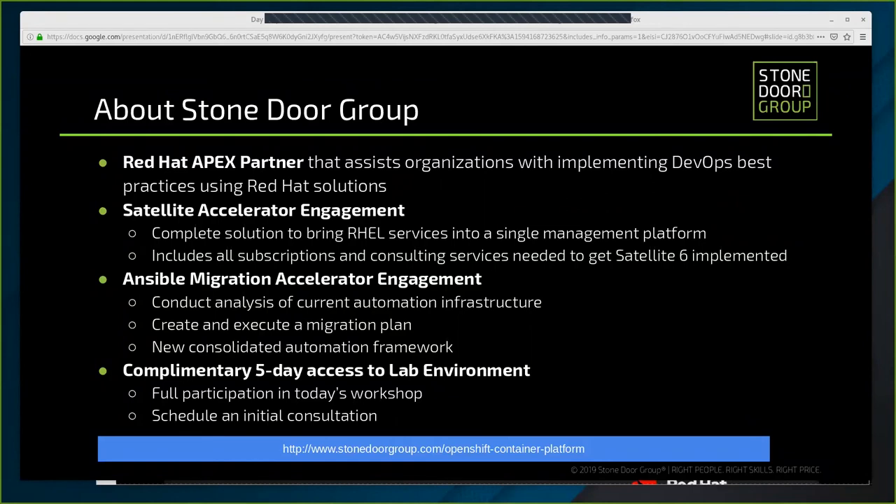Finally, we wanted to make sure you were aware of our complimentary five-day access to today's lab environment. This is offered to attendees who participate in the entire workshop and also schedule an initial consultation. To request your complimentary consultation, email us at letsdo this at stonedrawgroup.com. This information is available on our website at stonedrawgroup.com and we'll be sending this deck out following today's event.